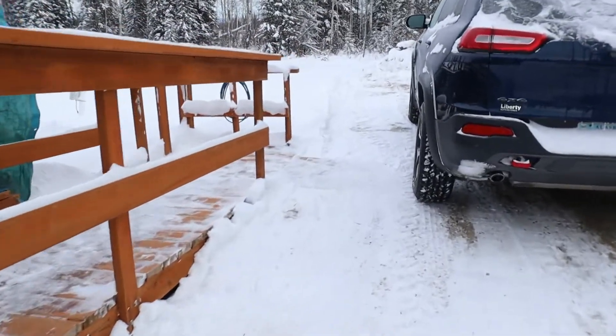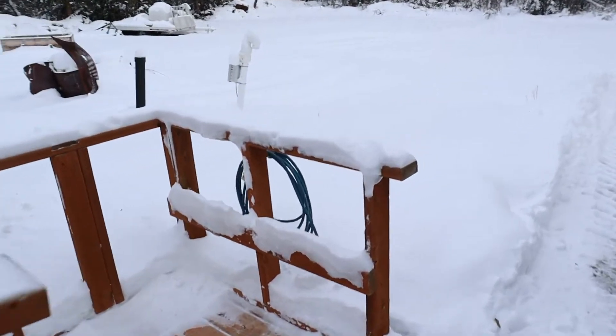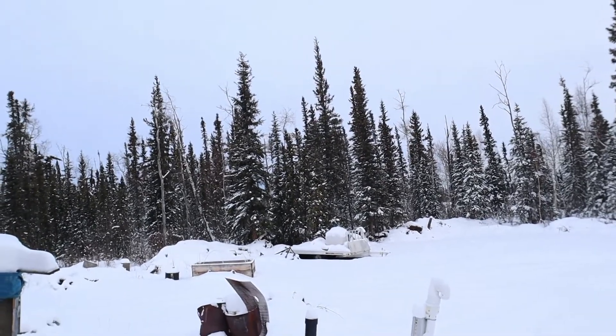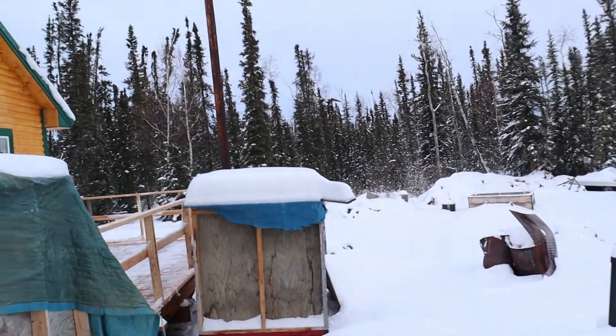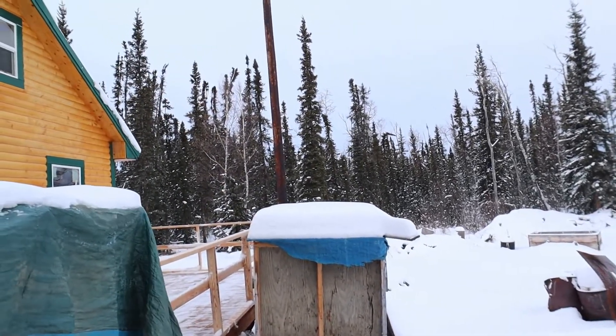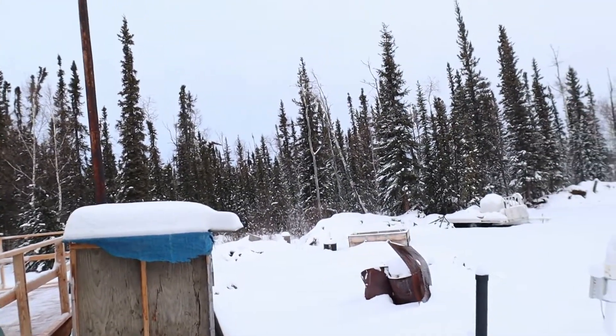Coming to a close — back here is going to be the garden next year. And where the machinery is at over there, if I can do it right, that's going to be a 40 by 20 foot greenhouse, probably stick frame with hard plastic. You can see the trees are really moving in this wind. Alright, ladies and gentlemen, I'm going to shut her down and get in where it's warm.